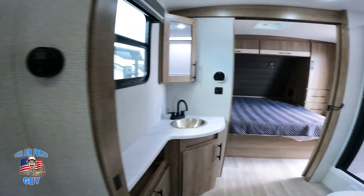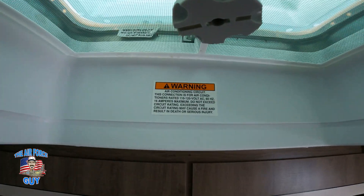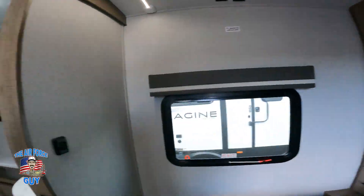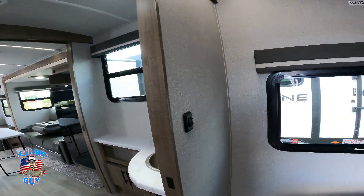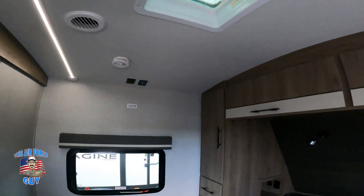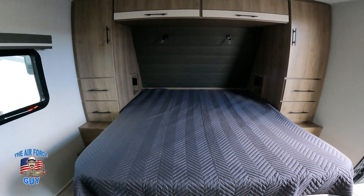If you end up putting an AC in the bedroom — it's already wired and framed for it — they'll add a thermostat on the wall for that air conditioner. Now let's talk about this room: it's a queen bed, a walk-around queen.